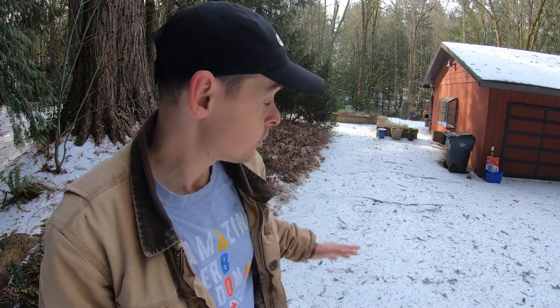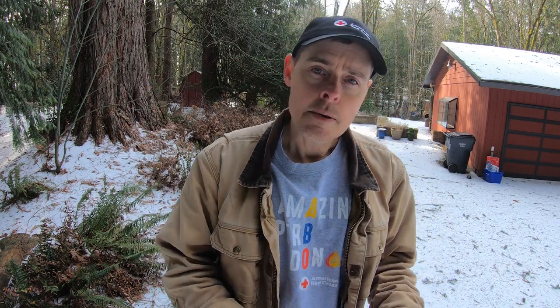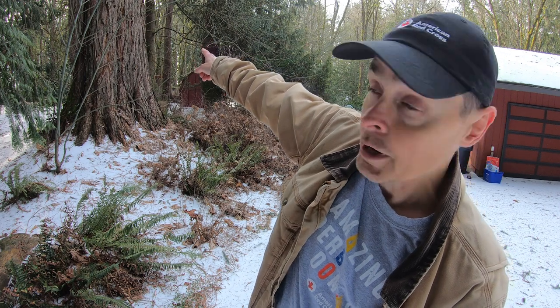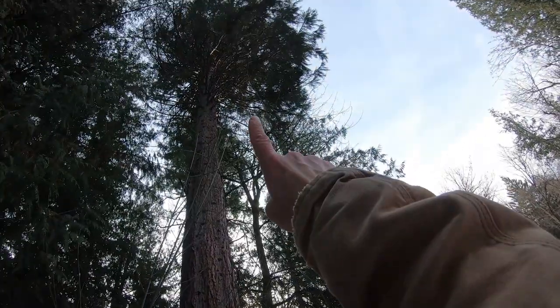Here's another tip about living at this house: you probably don't want to park your most expensive car right here. Most of the pinecones we have around here are not going to cause much problem, but this tree right here has super dense, heavy pinecones, and when they fall from way up there, they can leave a dent.